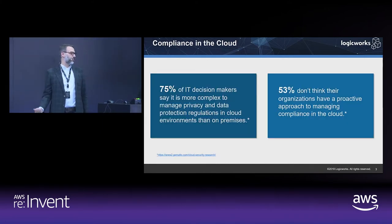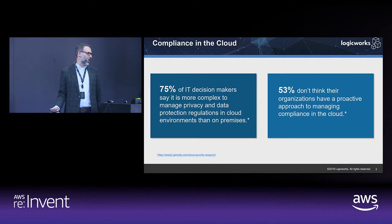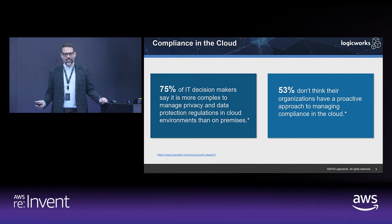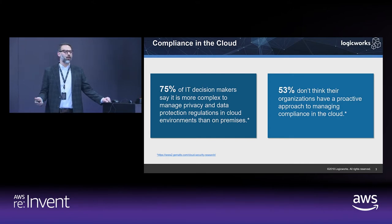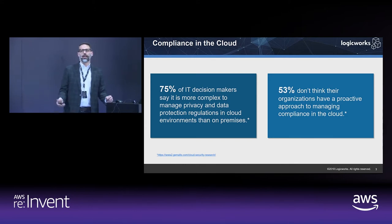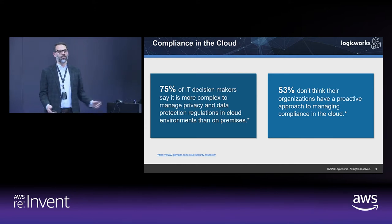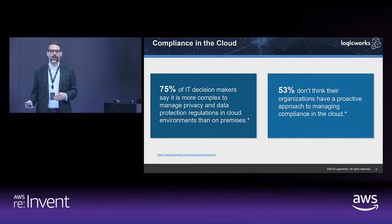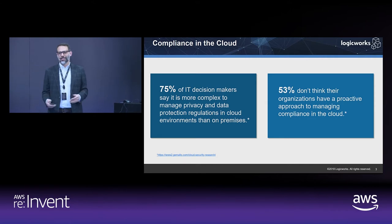75% of IT decision makers say it's more complex to manage privacy and data protection regulations in the cloud than on-premises. A lot of IT leaders have the impression there's a lot more to be dealt with in cloud. I think this is because they're just used to dealing with their on-premises environments and don't really have experience managing data privacy, regulations, and compliance in the cloud. It's not that it's more complex — you're just dealing with a different set of tools and methodologies.